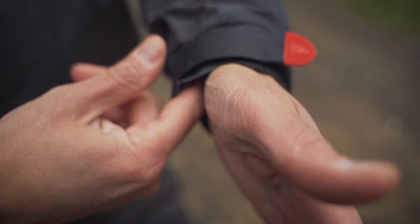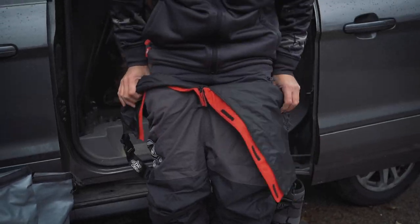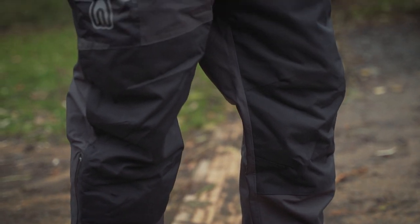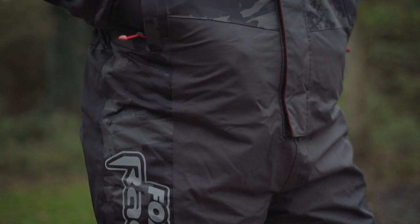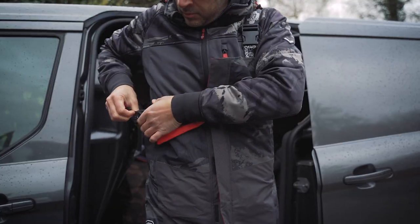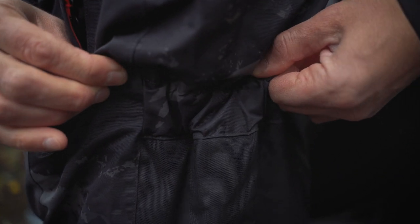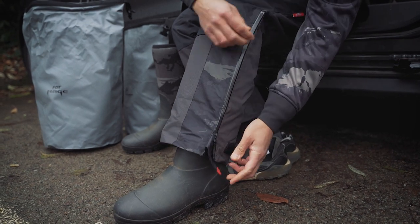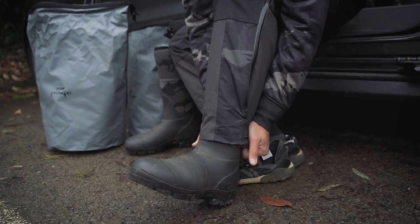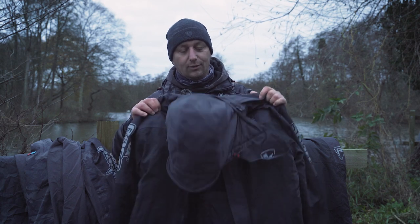Also part of the range are the RS20K V2 salopettes, made to the same high spec as the jacket with a few extra features. They've got reinforced high-abrasion knee and seat panels for when you're kneeling down, adjustable branded shoulder straps, a part-elasticated waist, and YKK zips that allow boot access so you can get your boots on underneath.